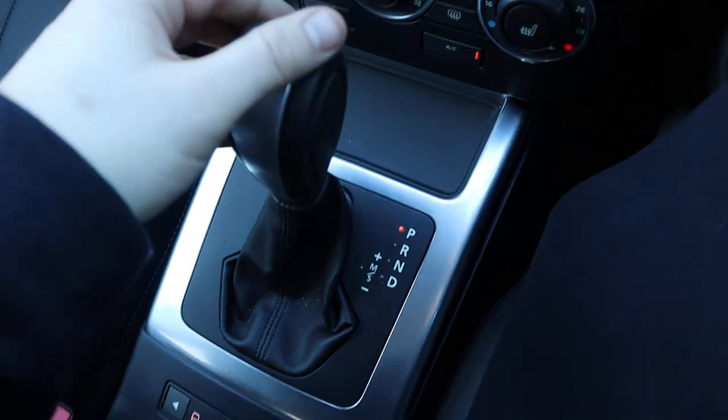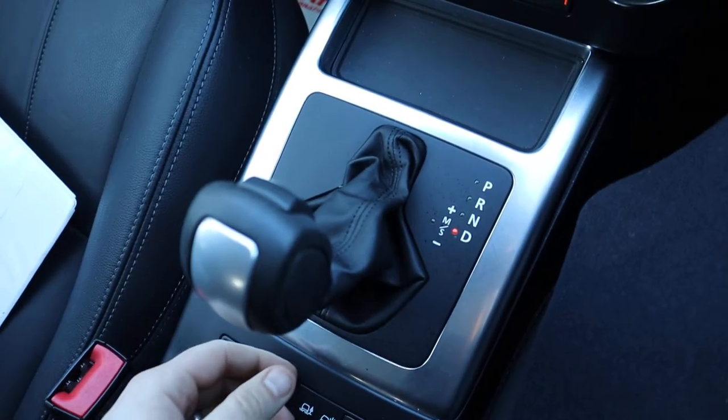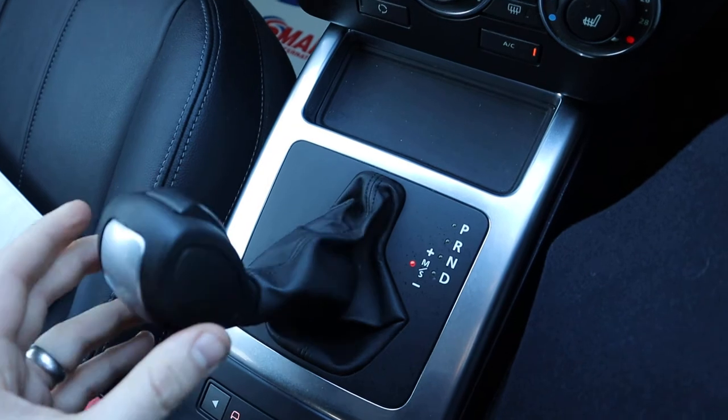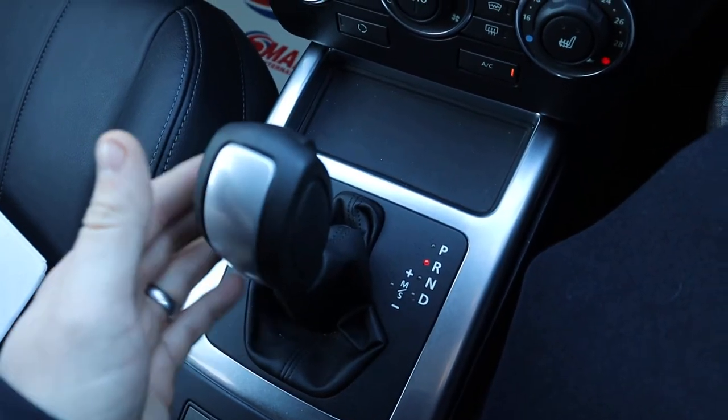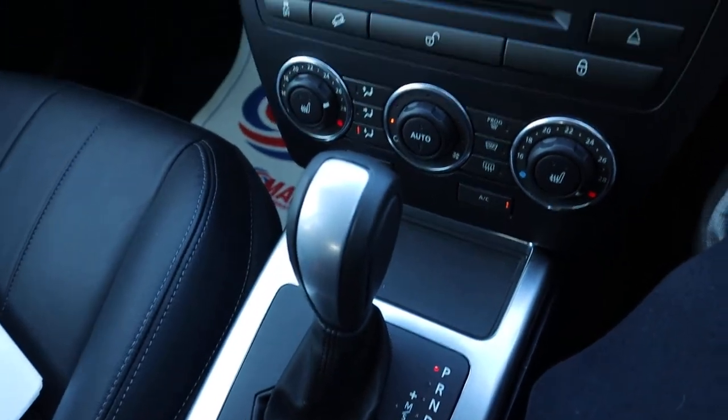Here's your automatic gearbox, so you just slide it down to drive. Alternatively you can knock it over and start changing the gears manually, and then back up again into reverse — that starts your rear sensors automatically.